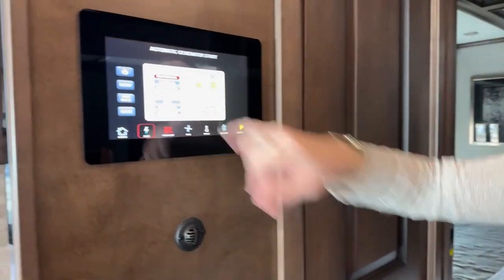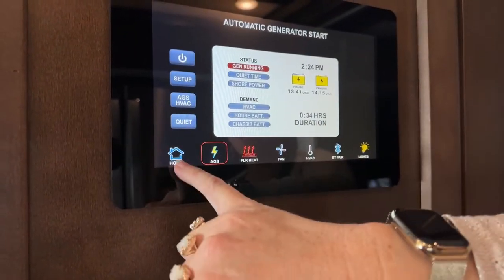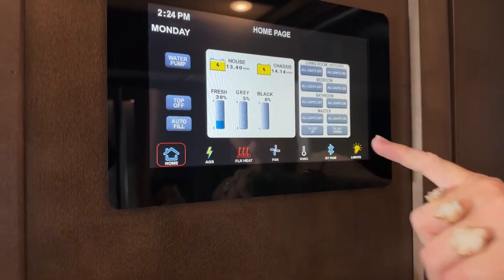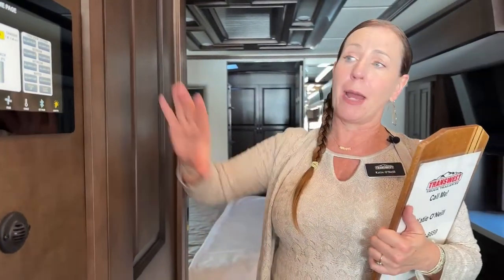Another nice feature: you can tell we've got our generator running. You can also see if you are on shore power what is being used. On your home screen, you have access to all-lights-on or all-lights-off features, as well as readings for your fresh, gray, and black water tanks. Newmar has finally introduced a phone app that ties all of this together — all these same readings are available to you on your phone. It's really nice that they've gone to that new step and given us this great interface right here in the middle of the RV — much more convenient than going to the front.